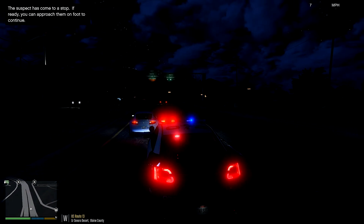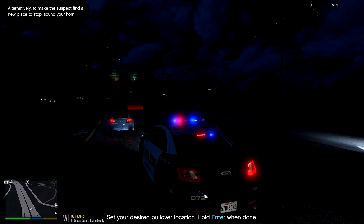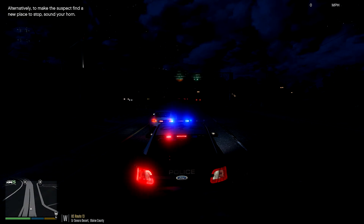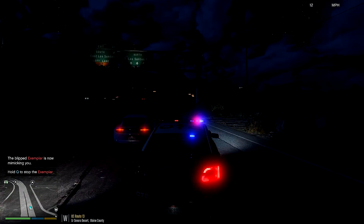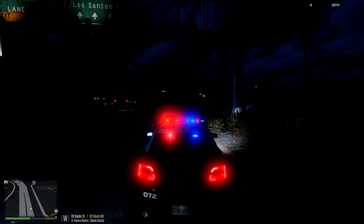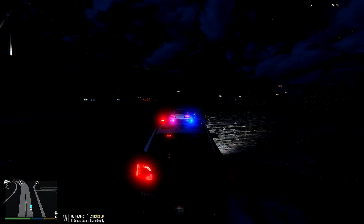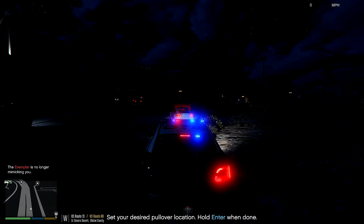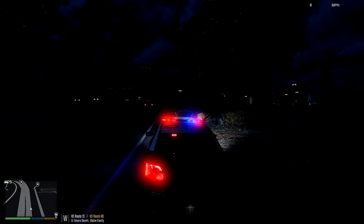'Sir, pull your vehicle over — thank you.' Let me go ahead and move him over to the side of the road using ELB-1125's Traffic Police mod. Go ahead and place the marker over to the shoulder. The marker reset itself, so now I have to use the mimic mod to get him quickly out of the way. 'Sir, get on the shoulder please.' Using the marker again to get him a little bit more to the side of the street. 'Thank you, sir.' Okay, so we have the white Exemplar pulled over.